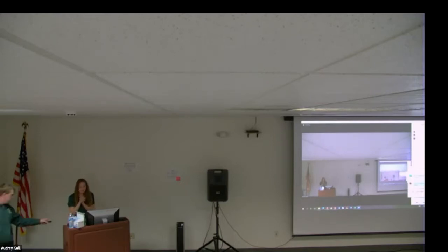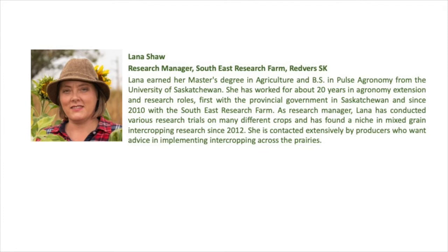Our next presenter is Lana Shaw, online. She is the research manager at the Southeast Research Farm in Redwood, Saskatchewan. Lana earned her master's degree in agriculture and bachelor's in pulse agronomy from the University of Saskatchewan. She has worked about 20 years in agronomy extension and research roles, first with the provincial government and since 2010 with the Southeast Research Farm. She has found a niche in mixed grain intercropping research since 2012 and is extensively contacted by producers wanting intercropping advice across the prairies. Welcome, Lana.